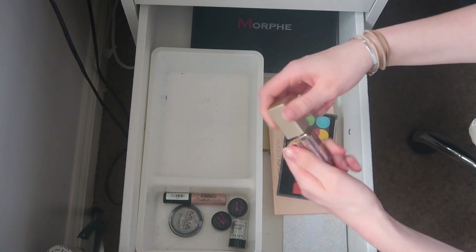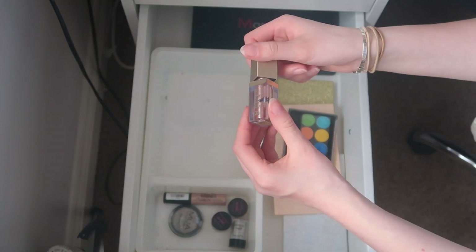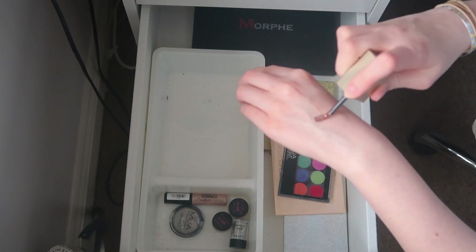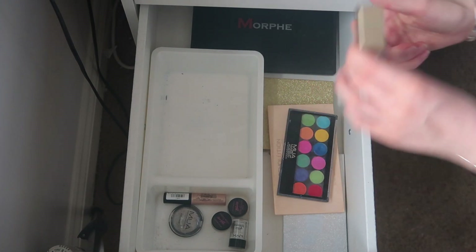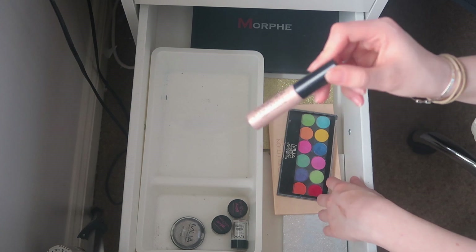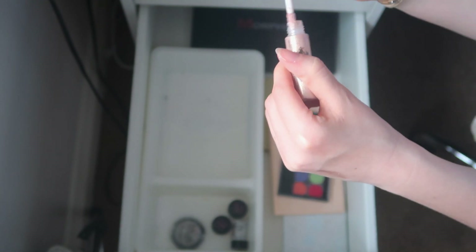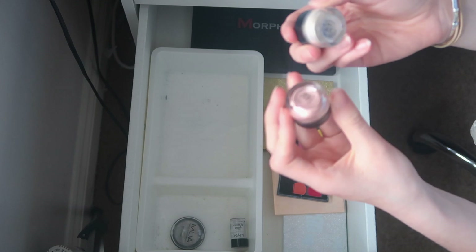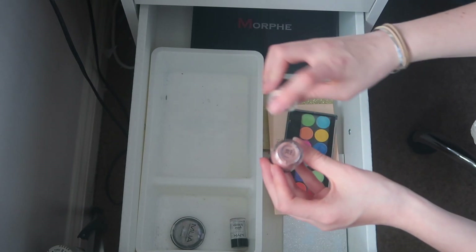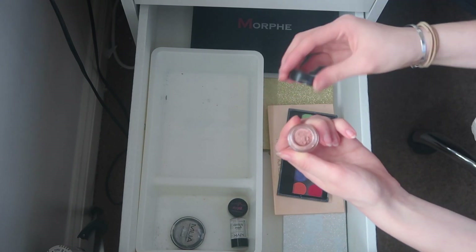The Stila Glitter and Glow Liquid Eyeshadows are so pretty but it's literally run out — I've used it so much there's barely anything left so I have to get rid of it, but I want to rebuy it in Kitten Karma. I'm getting rid of a Collection Glam Crystals because it doesn't dry down well and isn't as nice. I'm keeping Barry M loose glitter in number 27 — a gold color — but getting rid of number 39 because it's just too pink and I don't do pink eyeshadow.